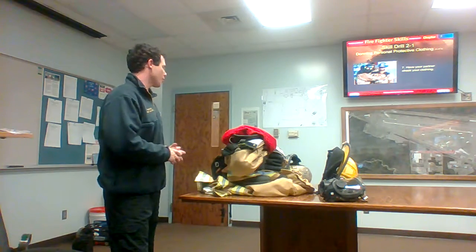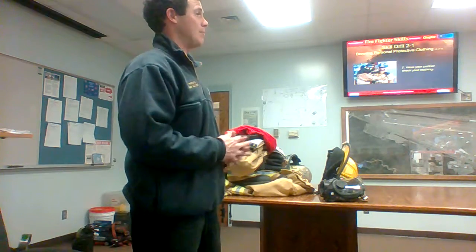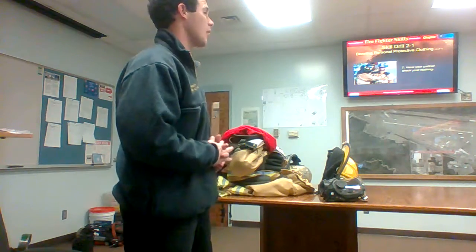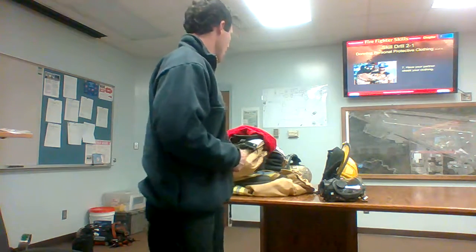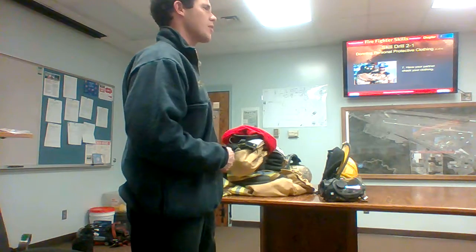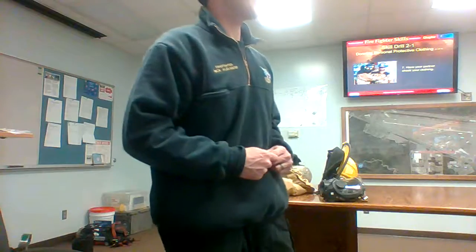I hope that answered your questions about what order to get the gear on and how to care for your gear. That pretty much sums up the class. We're going to go outside and go through this again real thorough. Everyone here can do it in under a minute — I've got faith in you. Thank you for your attention. If you would, just exit with me out of the building. Thank you.